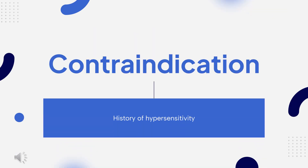Contraindication: Prevacid is contraindicated in patients with known severe hypersensitivity to any component of the formulation. Hypersensitivity reactions may include anaphylaxis, anaphylactic shock, angioedema, bronchospasm, acute interstitial nephritis, and urticaria.